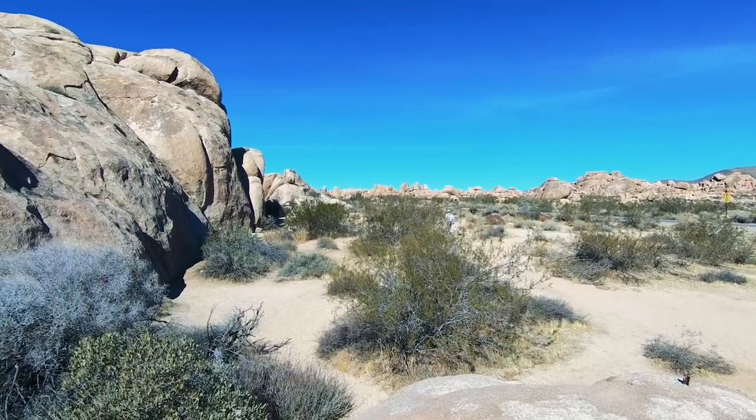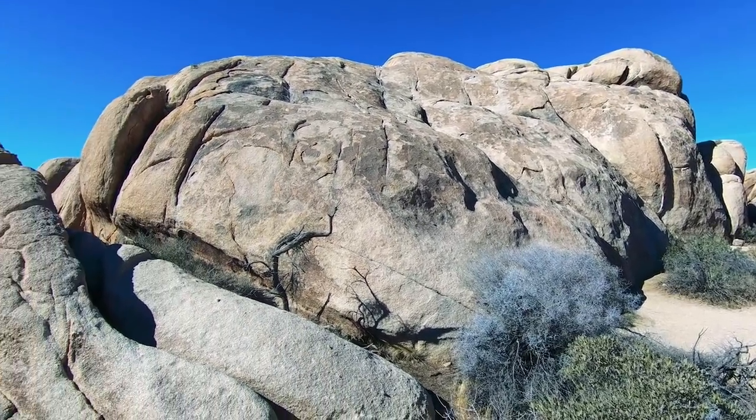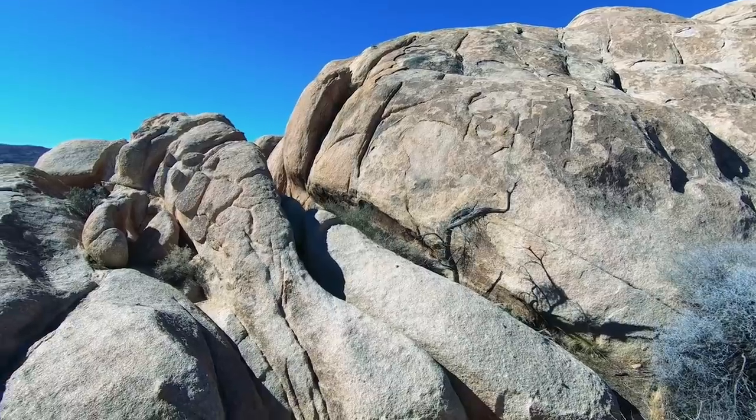I'll tell you what, despite the amount of driving you have to do around the park to get to everything, this park really does have a lot of neat things to see. Like ginormous rocks. We're up here at now 5,400 feet — a little windy — and it is not even close to 90 degrees up here. Good time of year to come, I guess. Wow.